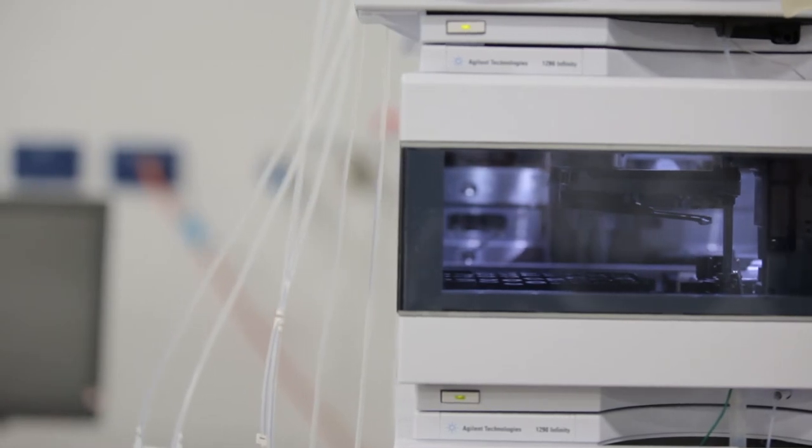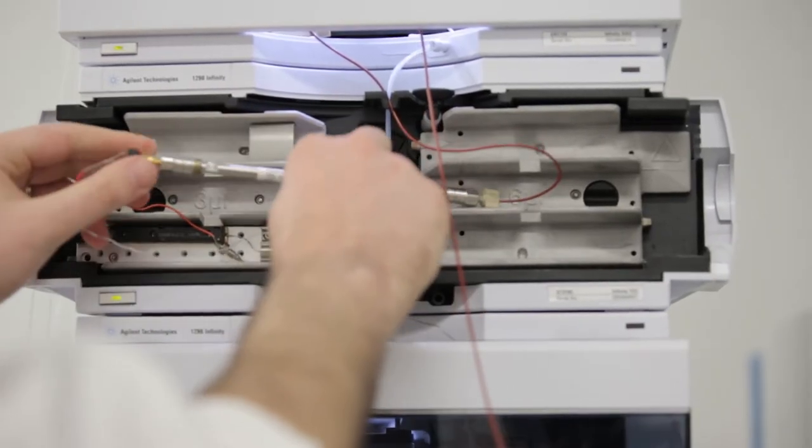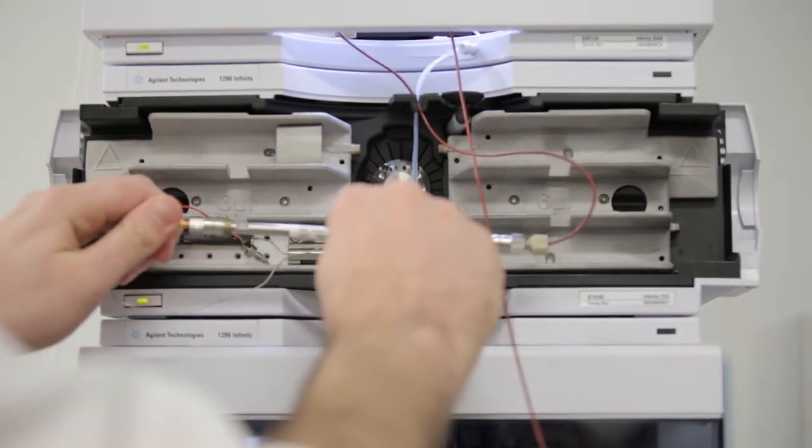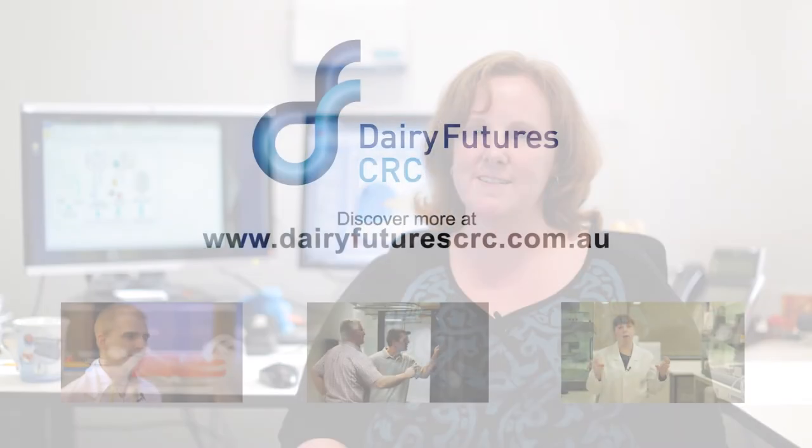That's really important because these negative compounds are very biologically active, and you don't need very much of these metabolites until you have a sick animal on your hands. Working at the Dairy Futures CRC is really exciting. We get to work with fantastic scientists on problems that really matter, and we're working for solutions that will have a real impact on the dairy industry.